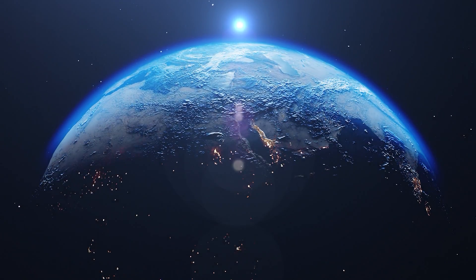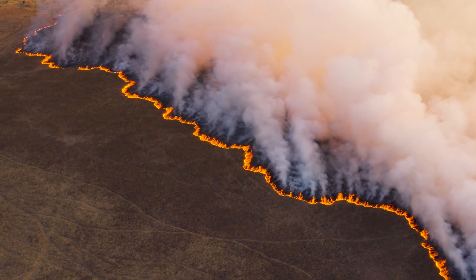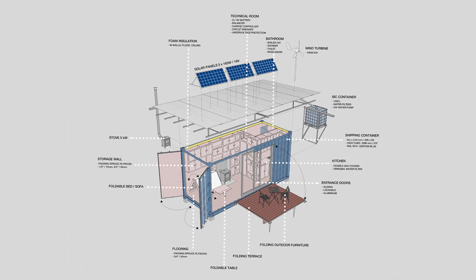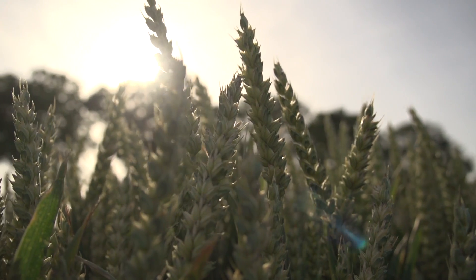Our planet is increasingly facing many new and difficult challenges. Therefore, it's necessary to look for alternative forms of housing that will have a less negative impact on the environment.